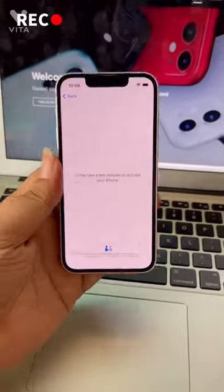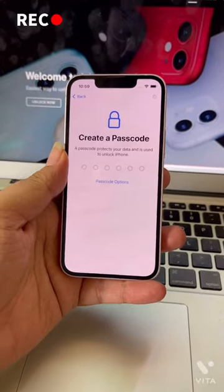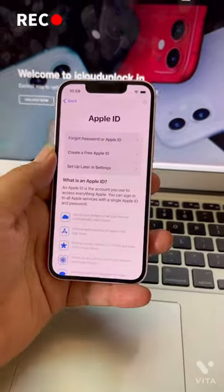As you can see, the device has been unlocked. I am setting up the phone now and it's taking some time. As you can see, the device has been unlocked successfully.